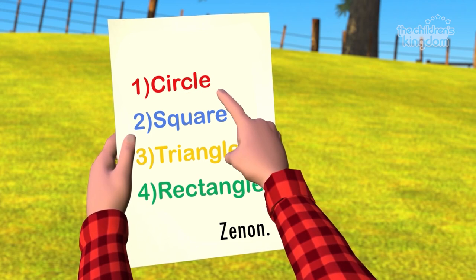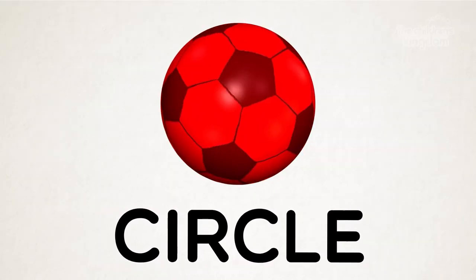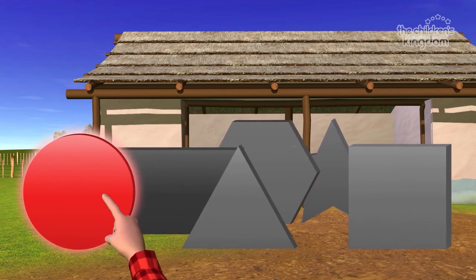Number one says circle. A circle is round, just like a ball. Do you know which of these shapes is a circle? That one! Well done! That's a circle!